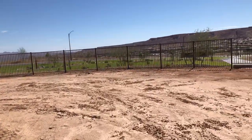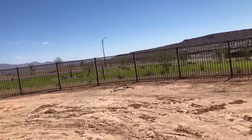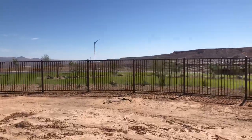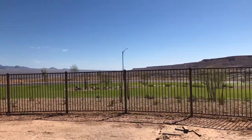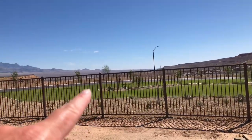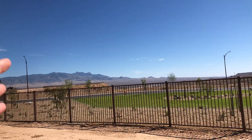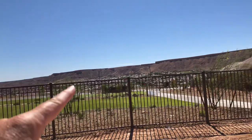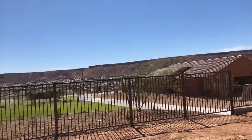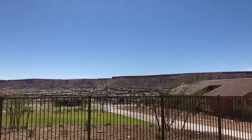One thing I love about this lot is it backs up to this park — it's almost like you're on a golf course. And beyond the park there's a little road, but you get this wonderful vista of the mountains. Over here you have the mesa, just a panoramic view. You can even see the golf course out in the distance.